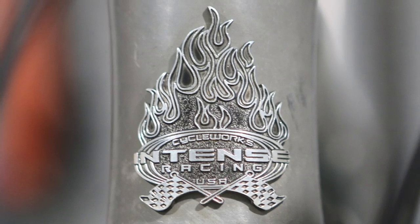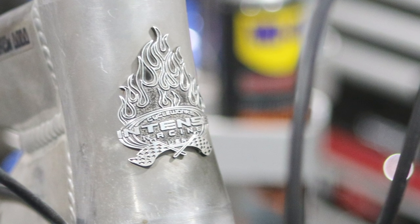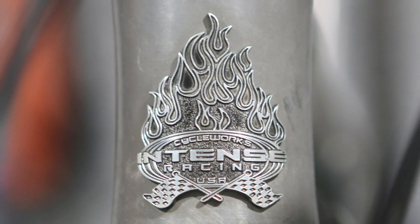Let's start with Intense. They've always had the fro logo, but this one says 'Cycle Works Intense Racing,' with checkered racing flags and flames. Jeff builds bikes — that's what it's all about. It's an awesome brand with a really cool head tube badge. I actually think a head tube badge is something I could start a collection of. Could that be the new stamp collecting?